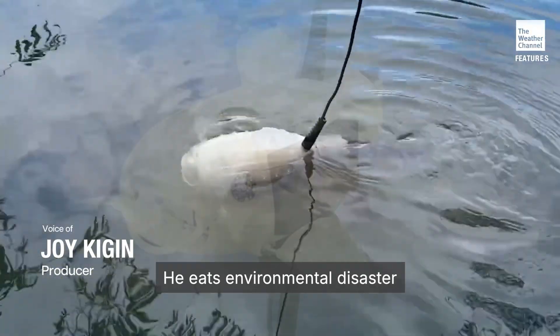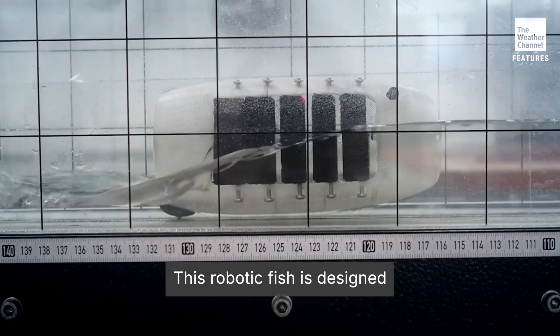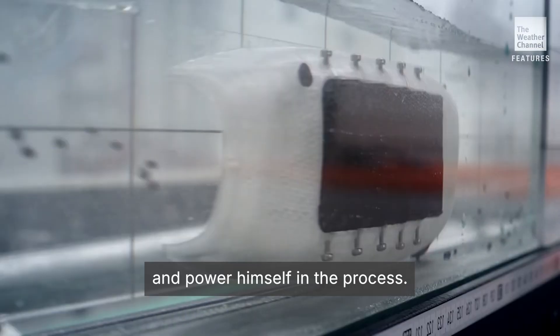Meet Gilbert. He eats environmental disaster for breakfast. Literally. This robotic fish is designed to filter plastic out of our water and power himself in the process.